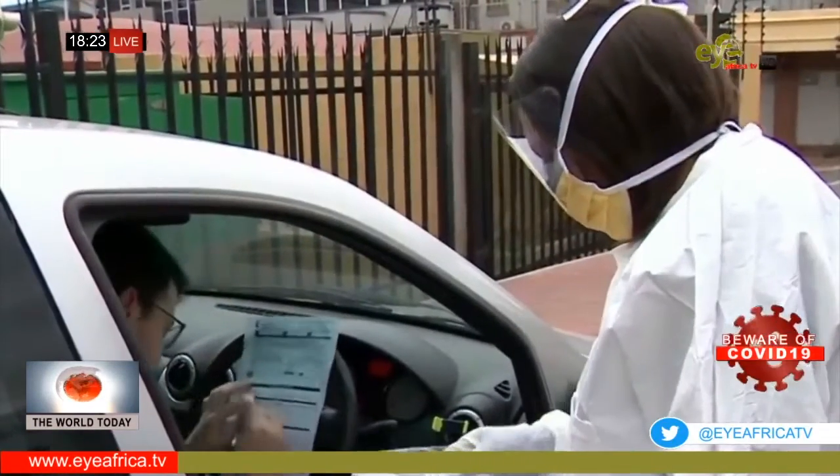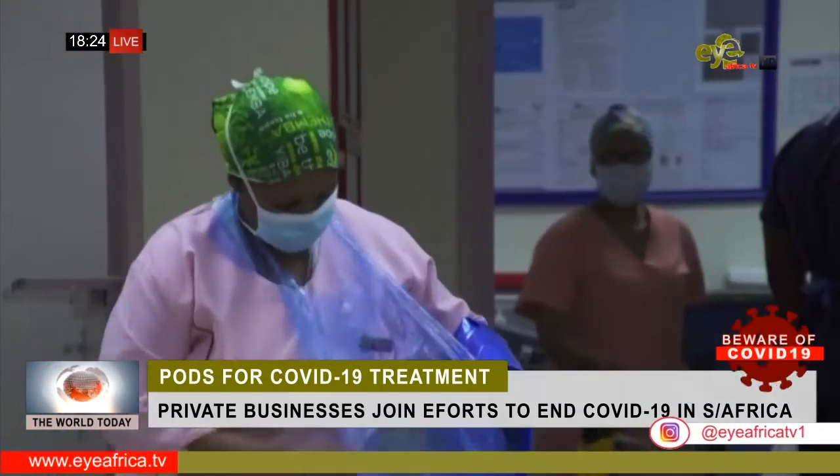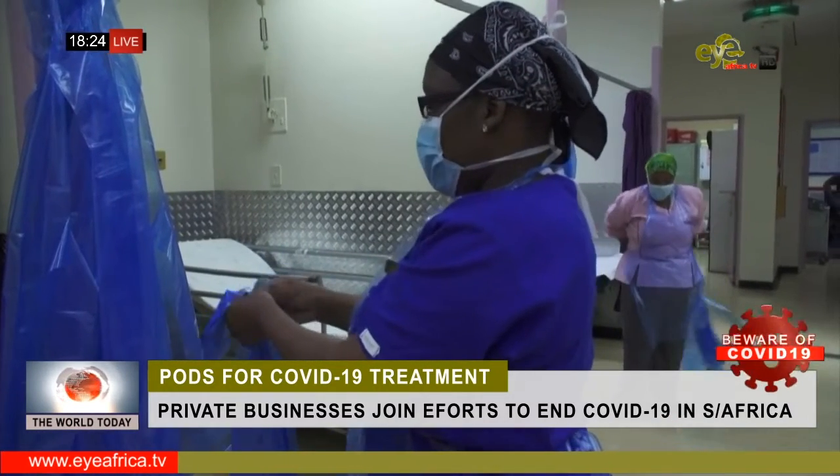South Africa has slowed the COVID-19 infection rate, partly thanks to a lockdown the government imposed early on. But authorities fear the worst is to come as some restrictions are eased and local transmissions increase.